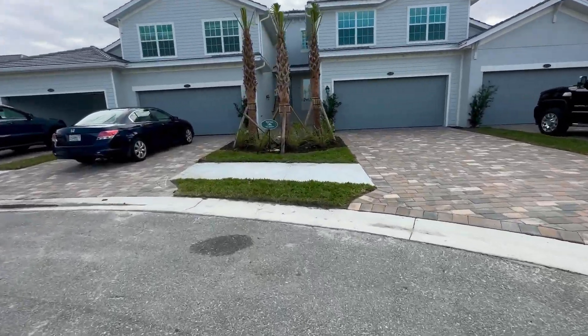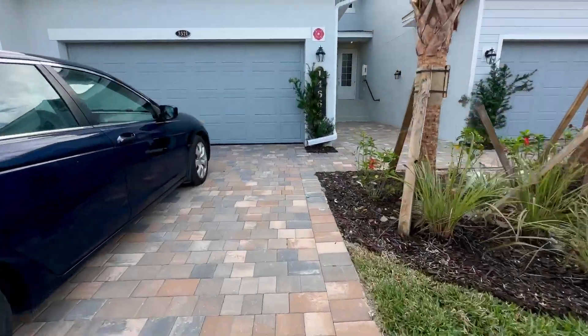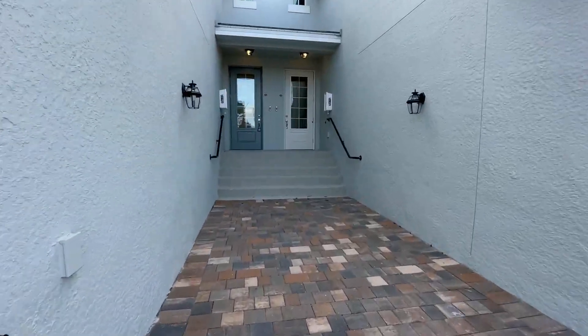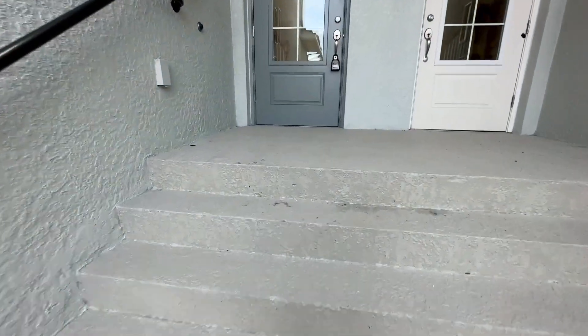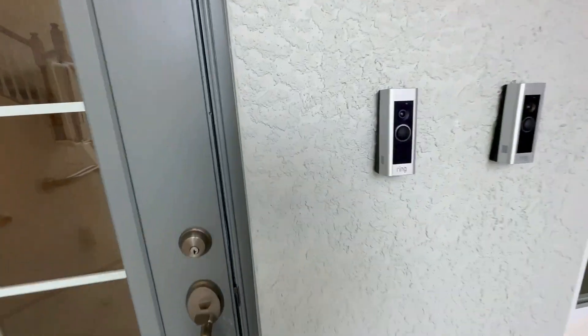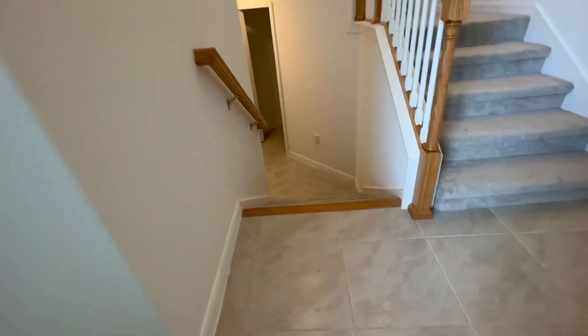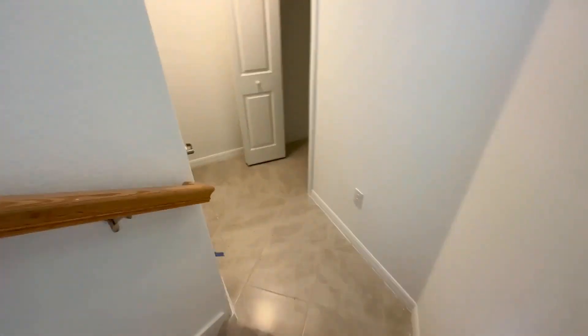We've got a two-car garage. Smart home features include your Ring doorbell, and the locks are set up electronically. I'll show you real quick while we're right here.